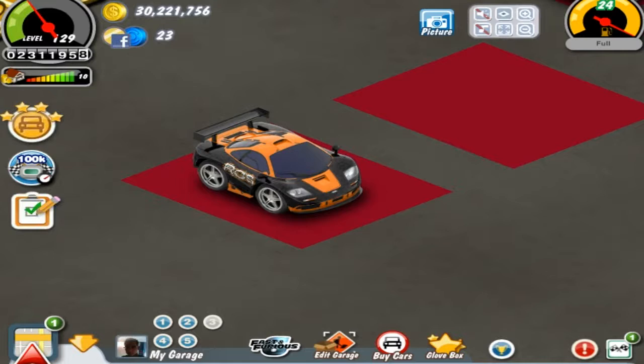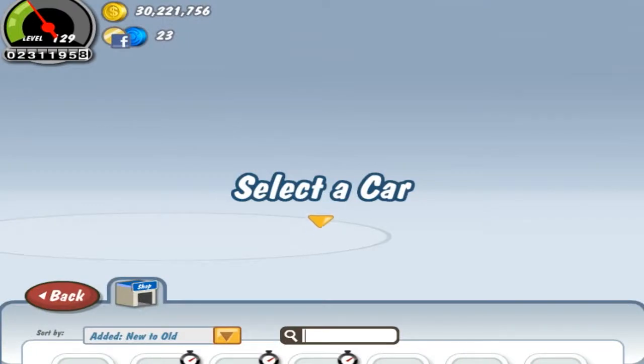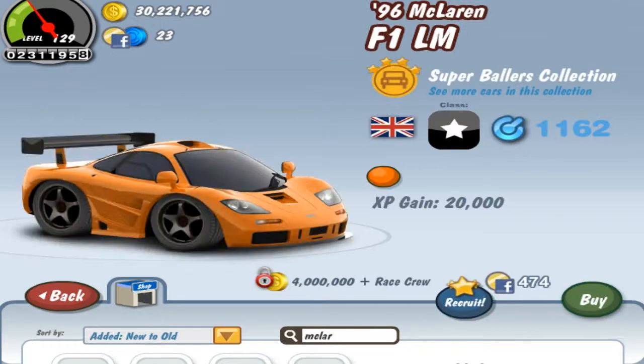Actually, more like a weekend, because it was quite a lot of work. Still, in this video I will take a look at the most expensive gold coin car in the showroom. This is the McLaren F1 LM, and it's an extremely expensive car — 4 million gold coins — which makes it the second most expensive car up to date.